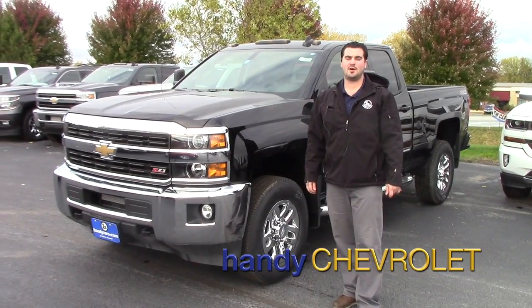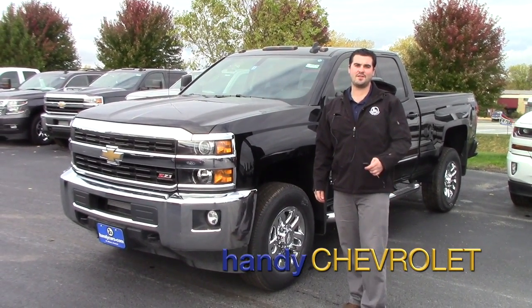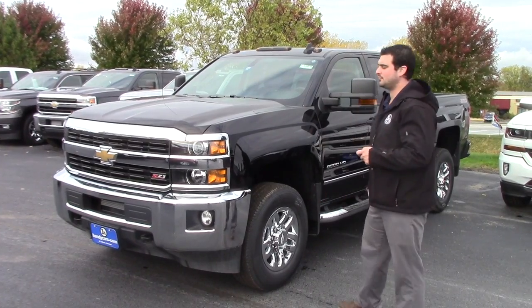Hey Tyler, this is Mark from Handy Chevrolet in St. Albans. Thanks for inquiring on the 2500 Chevy Silverado HD.